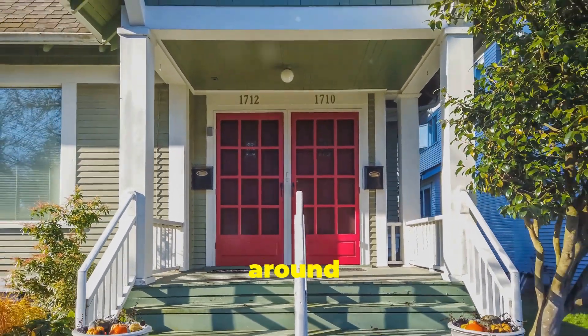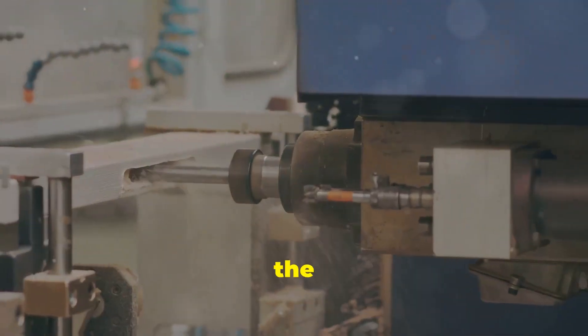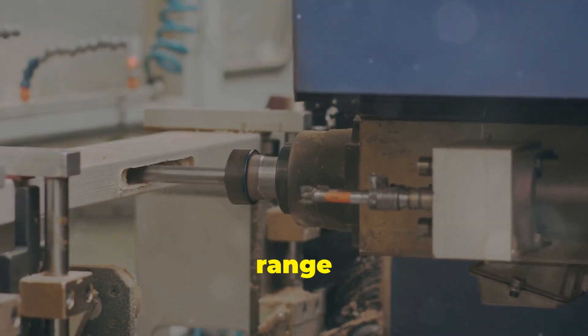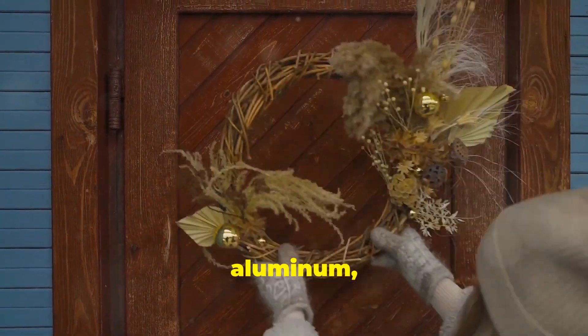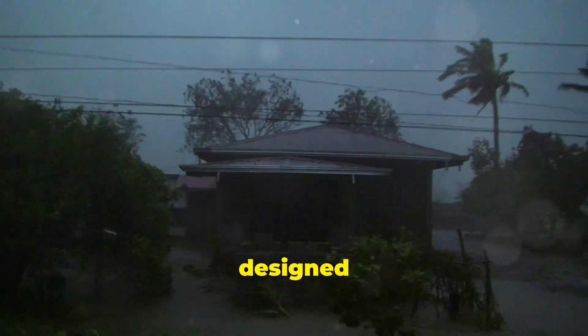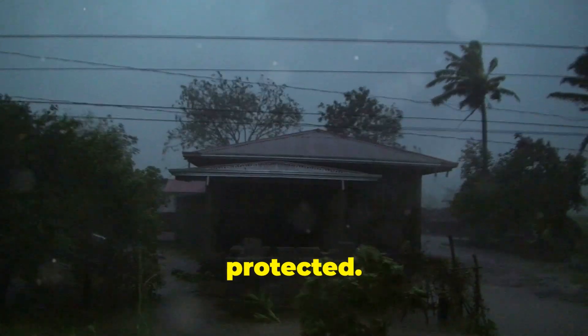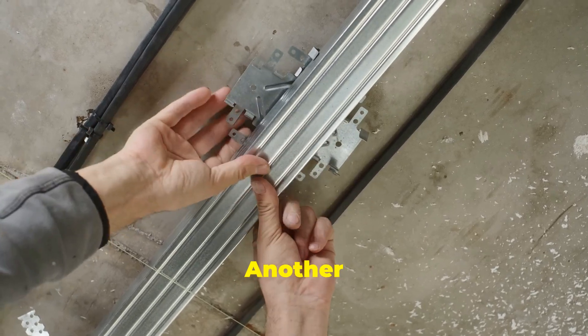Larson storm doors have been around since 1954 and they're known for their quality, durability, and innovative features. One of the things that sets Larson apart is the range of materials they use. Their doors are made from high quality aluminum, wood core, and vinyl clad options, all designed to withstand the elements and keep your home protected.